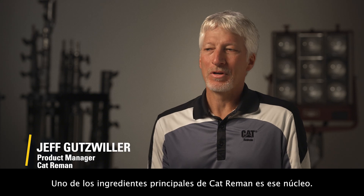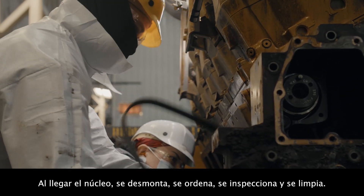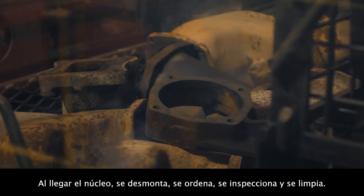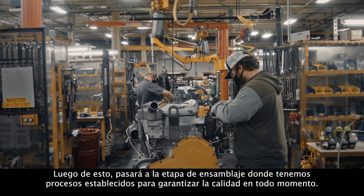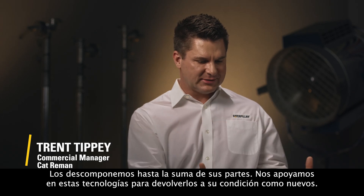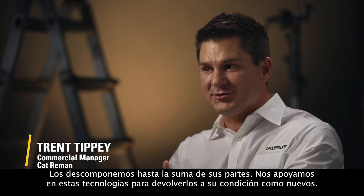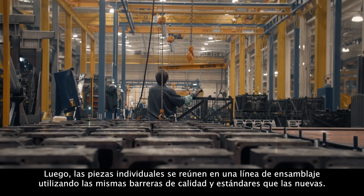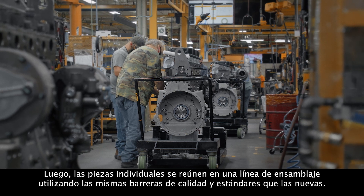One of the key ingredients to Cat Reman is that core. As the core comes in, it's disassembled, sorted, inspected, and cleaned. Then from there, it'll come to assembly where we have processes in place to ensure the quality throughout. We take this apart down to the sum of its componentries. We leverage these technologies in order to return them to as-new condition. We use state-of-the-art cleaning and salvage techniques. Then individual pieces come back together down an assembly line using the same quality gates and standards as new.